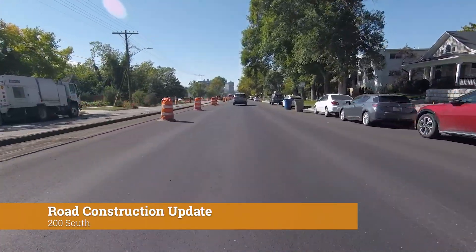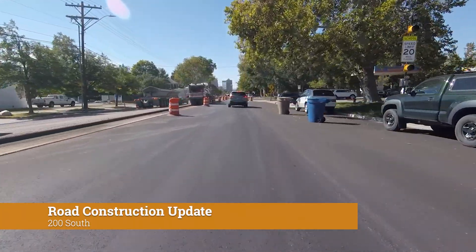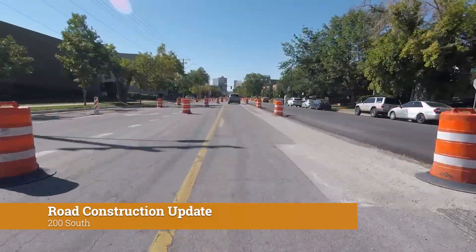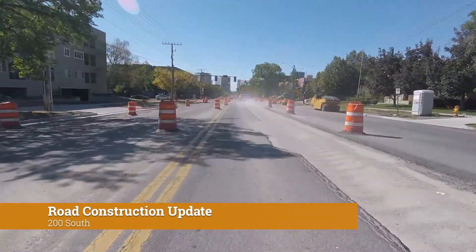Dominion Energy crews will remove the construction barriers in the center of the 200 East intersection and temporarily open up north and southbound travel as early as mid-October. After this work is cleared from the intersection, there will be one lane open in each direction.